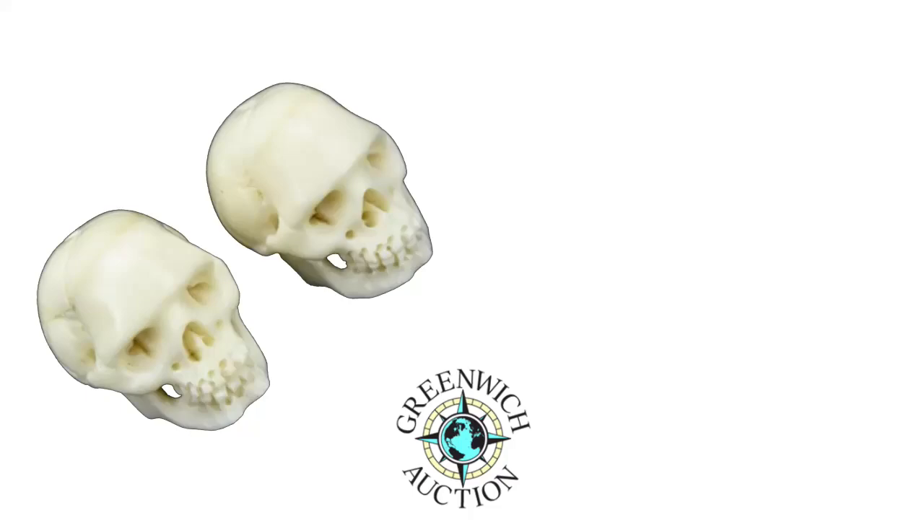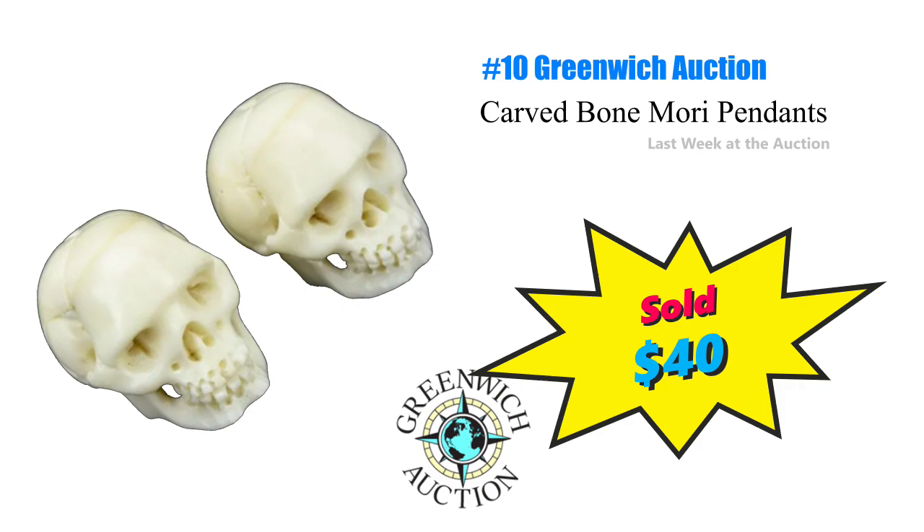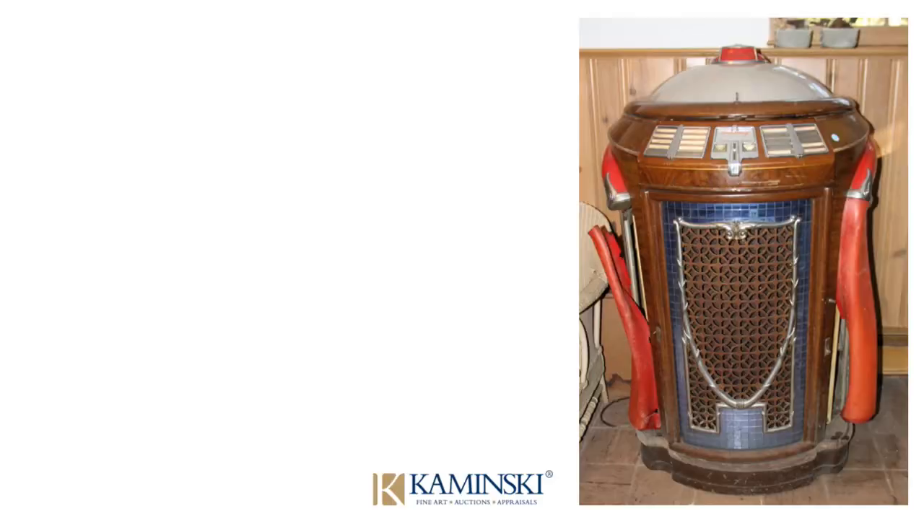Coming in at number 10 is a pair of Carbone Memento Mori Skull Pendants that just brought $40 at Greenwich Auction. Each was approximately one inch tall. And you're asking yourself why did I feature these? Because they can and they're a little weird, that's why.